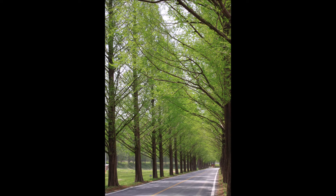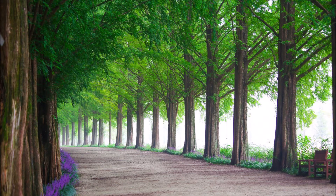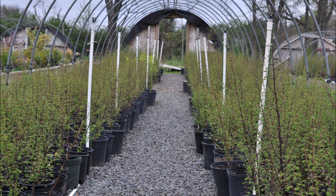The Dawn Redwood is known as the Water Fir in China, so yes, it is a nice wetland plant. It's a great plant to line a boulevard, a highway, or your driveway — but give it some space because it is a big tree — to make a magnificent entranceway. Or it can be used as a single specimen tree in your landscape.